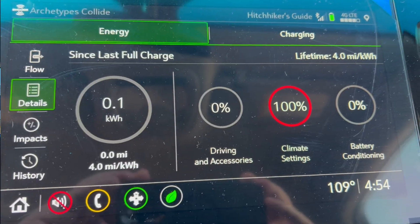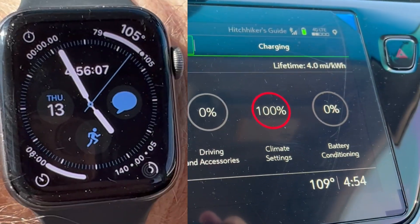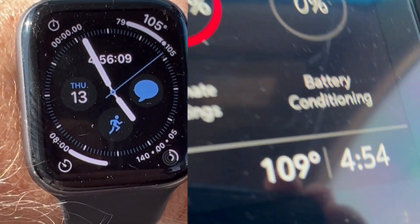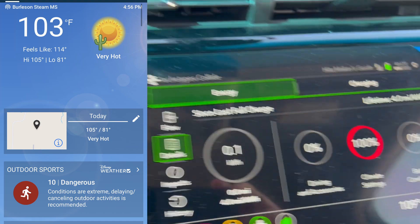I took video of my phone screen a minute ago and it said 109 degrees from the car thermometer. My Apple Watch says it is 105. And the closest weather station to me, according to Weatherbug, says it is 103. I'm going to give you updates throughout the trip.